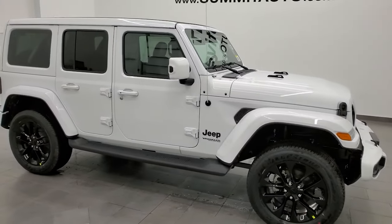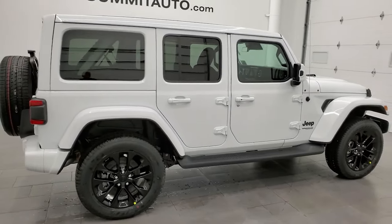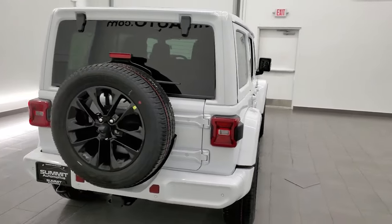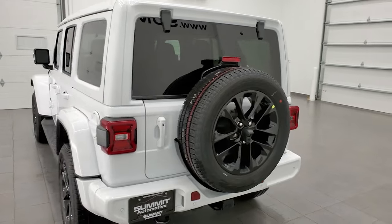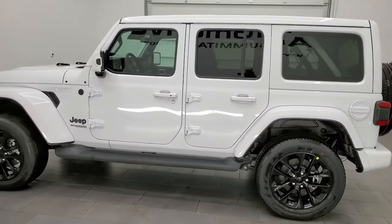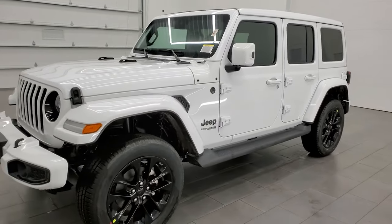Hey Jeep lovers out there, this is Brett with Summit Auto. Today I'm excited to show you this really good looking, nicely optioned out 2021 Jeep Wrangler Unlimited Sahara High Altitude Edition. This is probably one of the best looking Jeeps that we've ever had on our lot. With no surprise, this one is already sold and being picked up tomorrow, but we thought we'd get a quick video of it before it left just to show you how good looking it is.